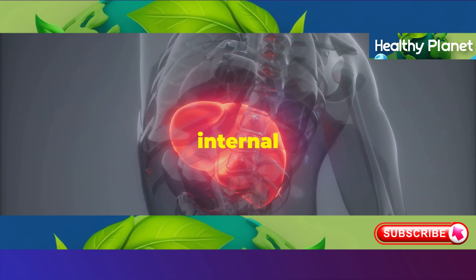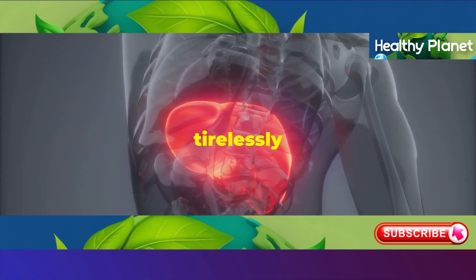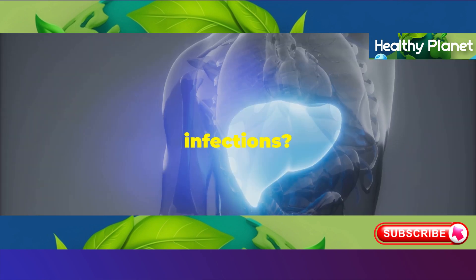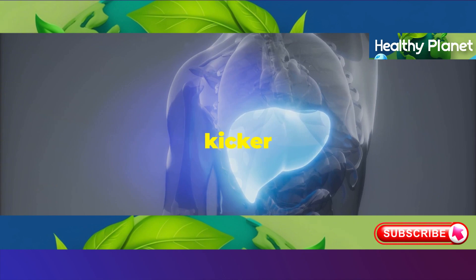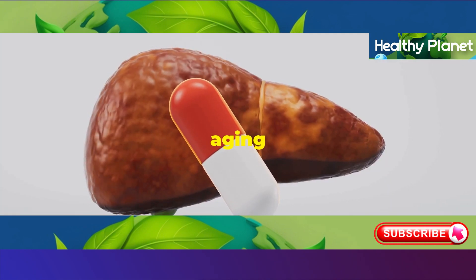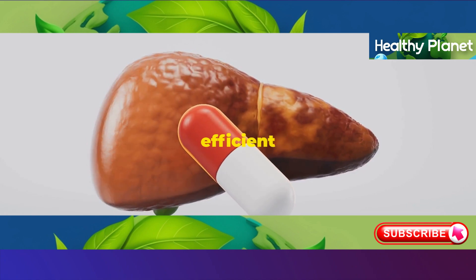Did you know your liver is the largest internal organ, working tirelessly to detoxify your blood, process nutrients, and fight infections? It's true. But here's the kicker: your liver ages just like any other organ. This aging process can make it sluggish and less efficient over time.